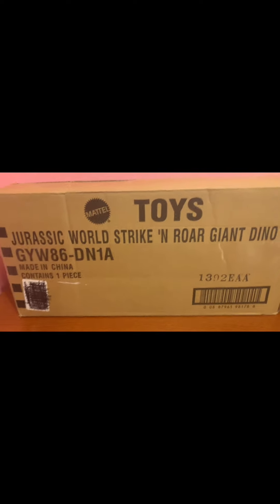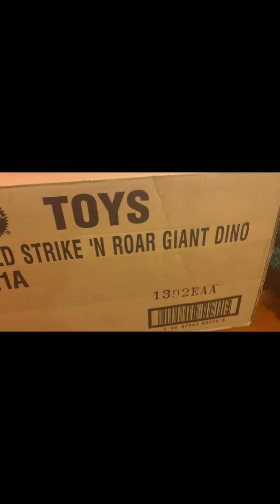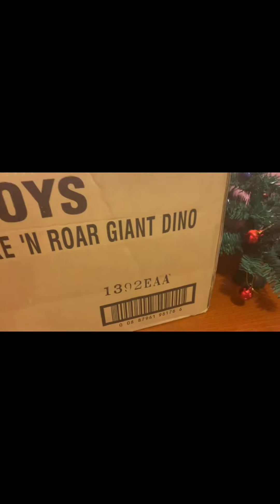I'm going to explain the story of why I did not get the Battle Combat 7 exclusive at Target. But first, let's get this Giganotosaurus open.